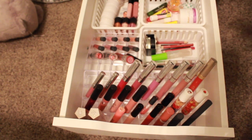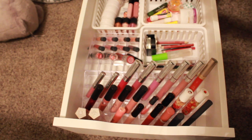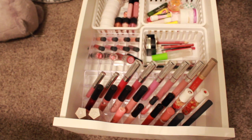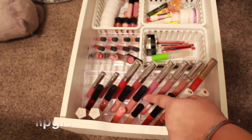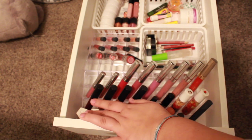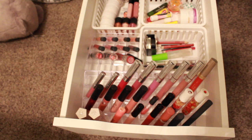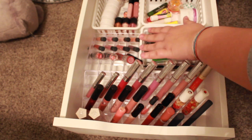All the acrylic lipstick organizers are from the Dollar Tree, you guessed it. Basically I have ColourPop liquid lipsticks, Estela liquid lipsticks, MAC liquid lipsticks, Tarte, random lip glosses from Urban, Fenty lip gloss, and then kind of my everyday lipsticks. Over here we have random liquid lipsticks and lip glosses.